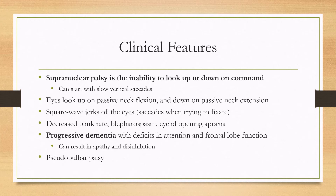There is also a progressive dementia, which is a hallmark, with deficits in attention and frontal lobe function, so you can have apathy and disinhibition. One other emotional symptom can be pseudobulbar palsy, which is where you may laugh or cry at inappropriate times.